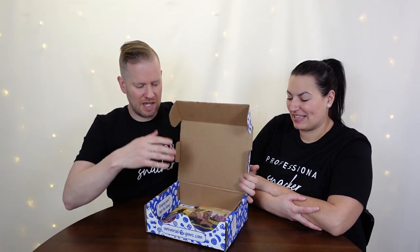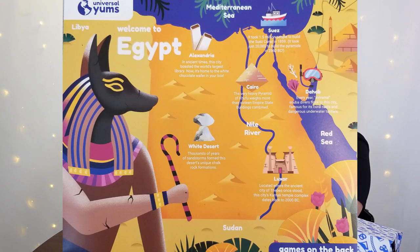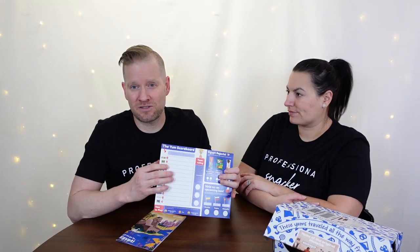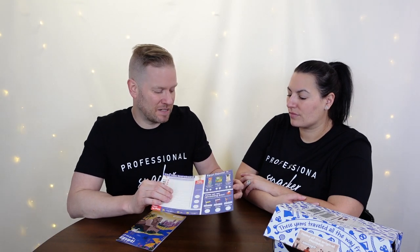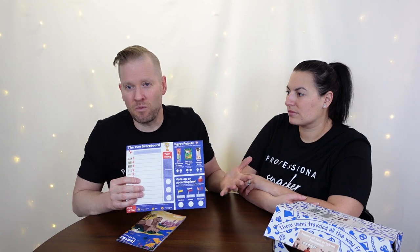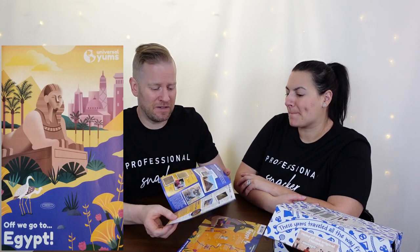This one is from the home of the original Memphis, which was Egypt. There are no snacks left, but we saved the literature so you can get a good look. It's really top notch in terms of the literature. You get a nice little place map with fun facts and a little map. On the back there's a little scoring system. The little brochure is really a cultural experience — it's got bios about the country, fun facts, history, and recipes.